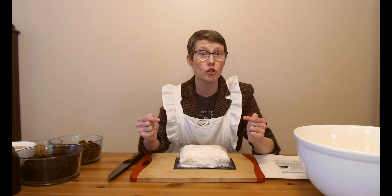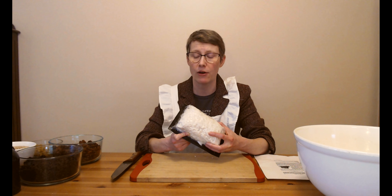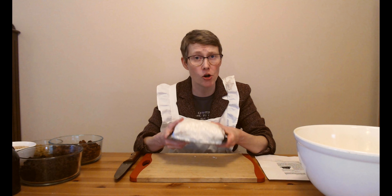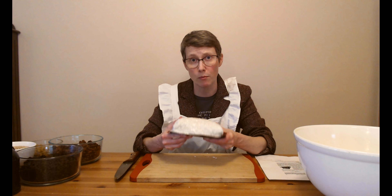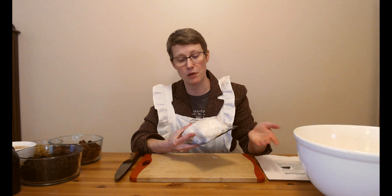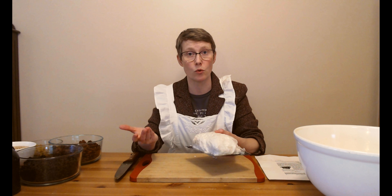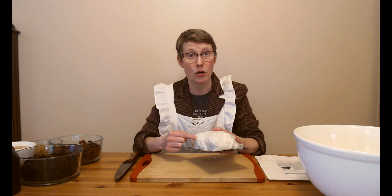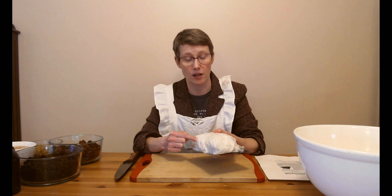This is suet. Now suet is fat, specifically the hard fat found around the kidneys and loins of cows and sheep. It's denser and harder than regular animal fat. It has a higher melting point than lard or butter, and it's been vacuum-packed and refrigerated, because unlike lard which has been rendered and can be stored at room temperature, this is fresh suet, which means it goes rancid very, very quickly if kept at room temperature for longer than a couple of days.